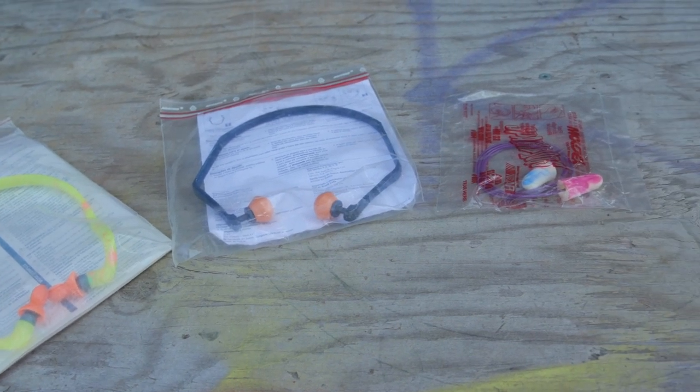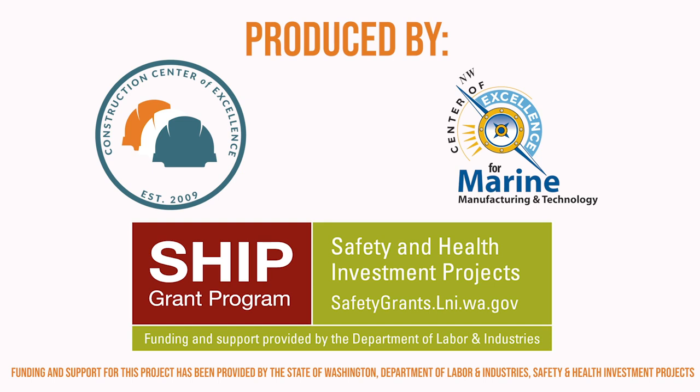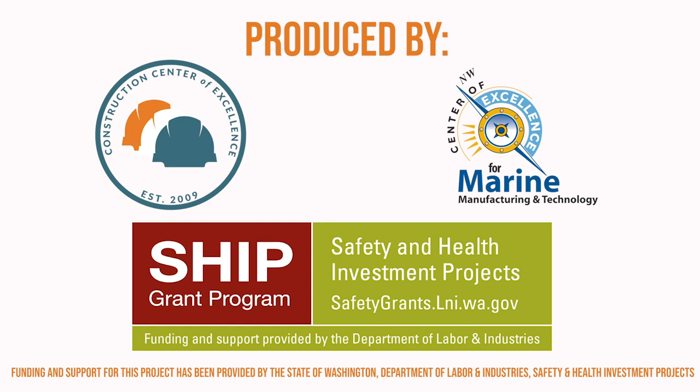Your hearing never fully recovers once it's damaged. Take care of your hearing and keep yourself safe on the job with our Toolbox Talks app, available at ToolboxTalks.info.